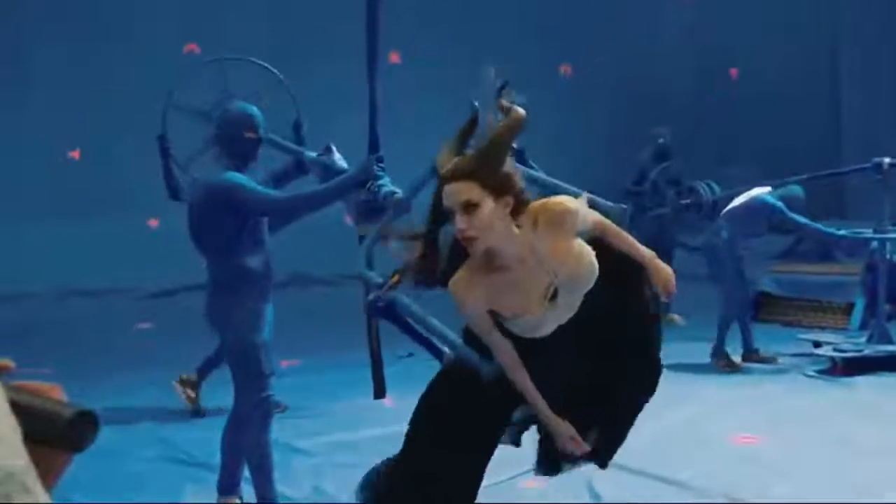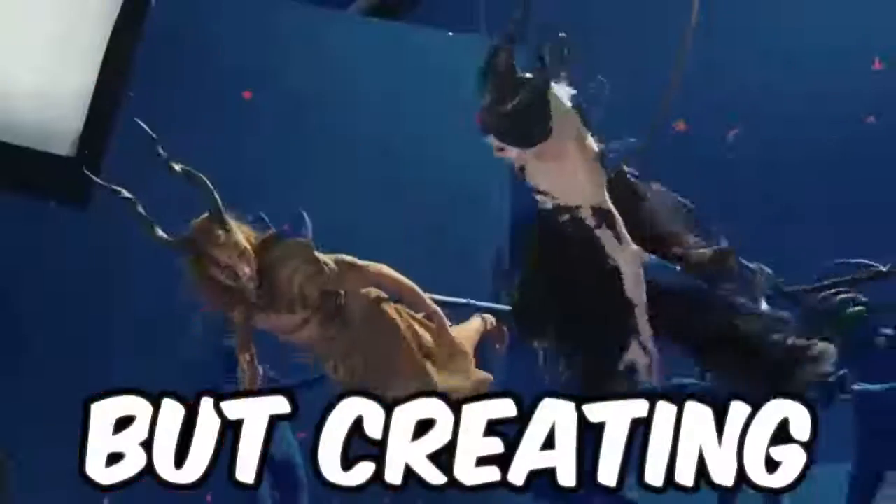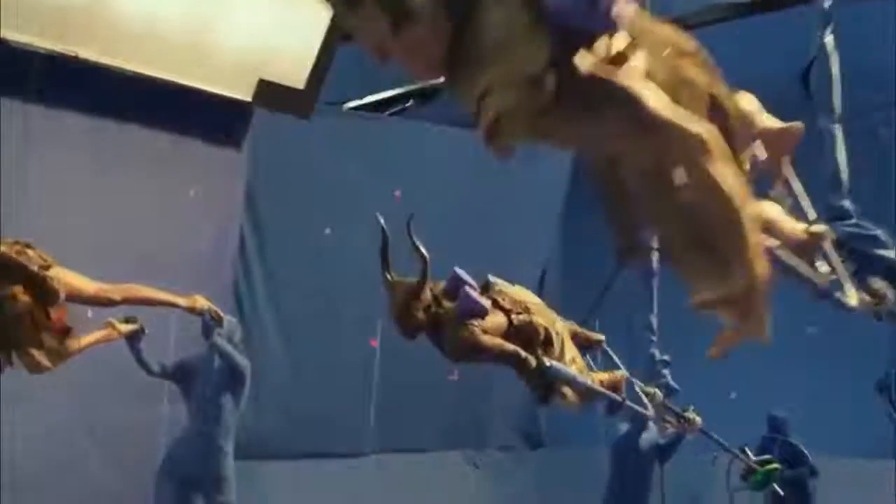In Disney's Maleficent, Angelina Jolie's portrayal was equal parts amazing and terrifying. But creating her winged flight into battle and aerial acrobatics couldn't have been done without the help of a blue screen set, a complex system of rotating harnesses, and a team of blue-suited technicians.